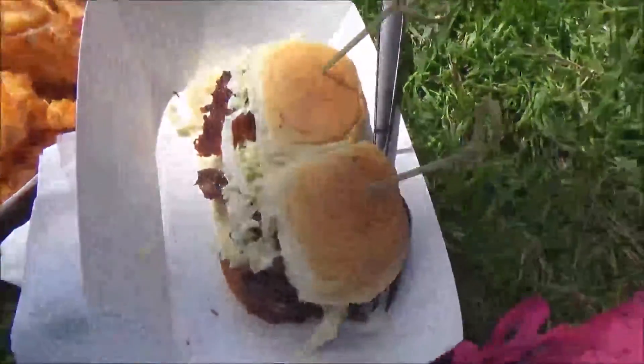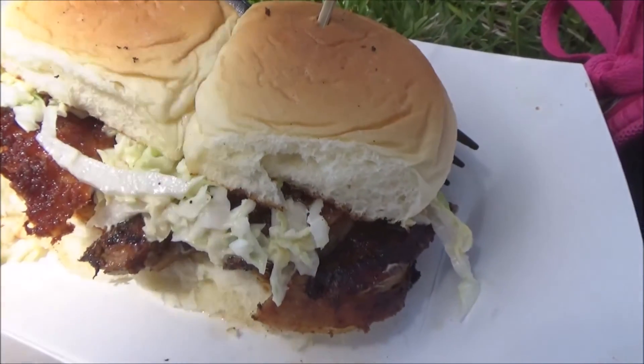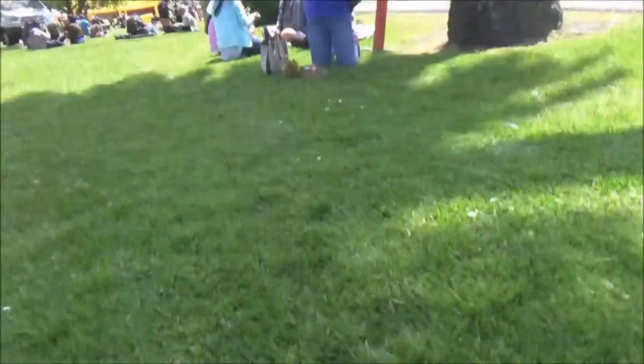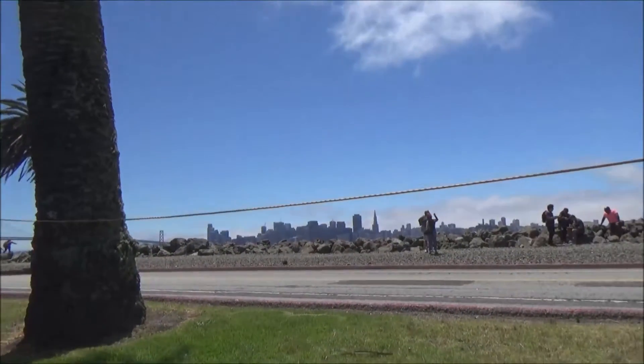I got these sliders — one is panko crusted chicken and one's garlic chicken. They look pretty good. And then they forgot my fries, so I got a giant thing of them. We're hanging out here on the lawn with a nice view of the city over there, so I'm gonna dig in.